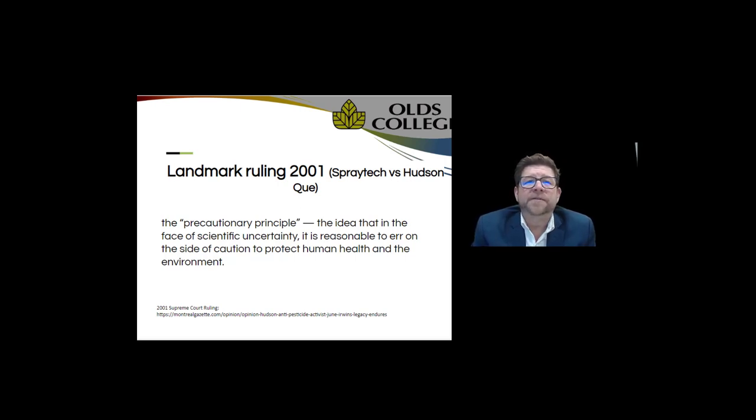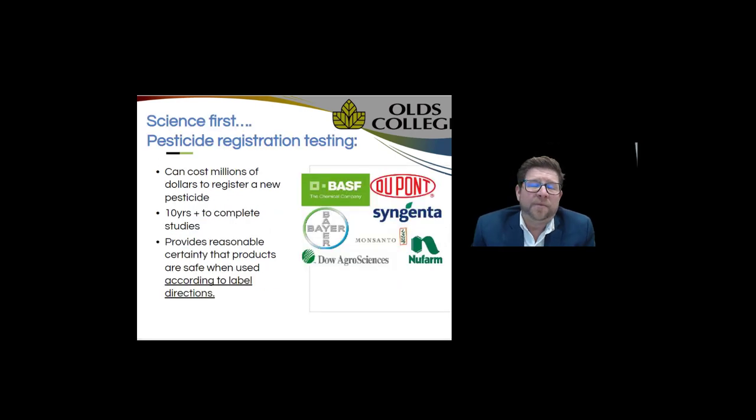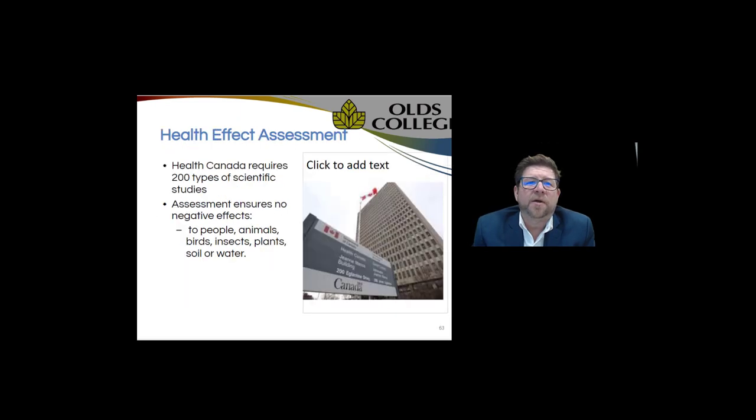The precautionary principle stated that in the face of scientific uncertainty, it was reasonable to err on the side of caution to protect human health and the environment. Since then, seven provinces have banned cosmetic pesticides, driven primarily by homeowners, residents, and public opinion — with the premise of protecting our children, a very noble objective we all agree with. What wasn't taken into account is that each pesticide registration costs millions of dollars and almost a decade to complete, providing reasonable certainty that products are safe when used according to label directions.